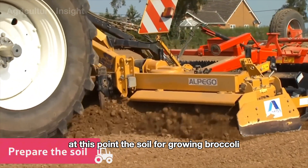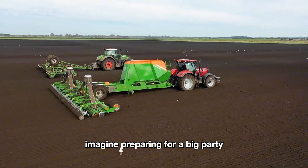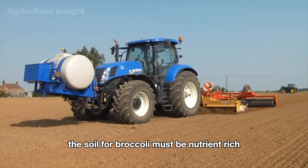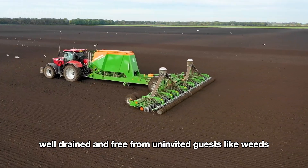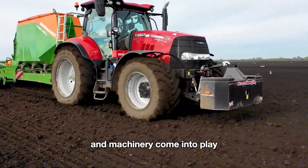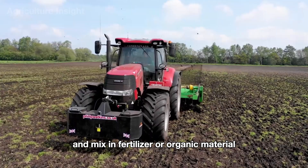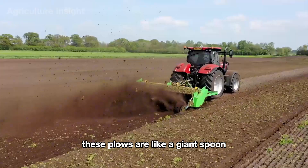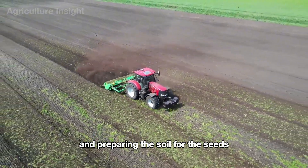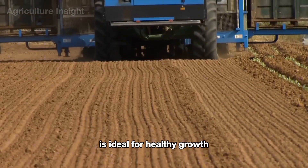At this point, the soil for growing broccoli also needs to be well-prepared. Imagine preparing for a big party — you wouldn't lay out food on a dirty table. The soil must be nutrient-rich, well-drained, and free from uninvited guests like weeds. This is when modern technology and machinery come into play. Farmers use special plowing machines to till the soil and mix in fertilizer or organic material. These plows are like a giant spoon, stirring everything up and preparing the soil. A soil depth of about 15 to 20 centimeters is ideal for healthy broccoli growth.